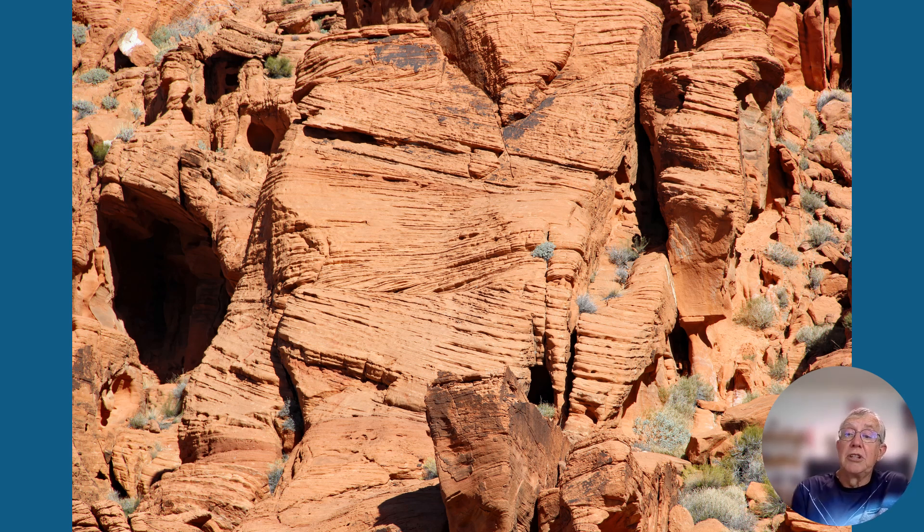Similar to desert dunes of today, the bedding goes back and forth, and when the laminations and beds form in a non-parallel fashion they're referred to as cross beds. The cross bedding in the Aztec is really pretty cool, at least to a geologist. Geologists call the environment where these were deposited an aeolian deposit or aeolian environment — it means it was shaped by wind, and it creates some pretty strange shapes too.